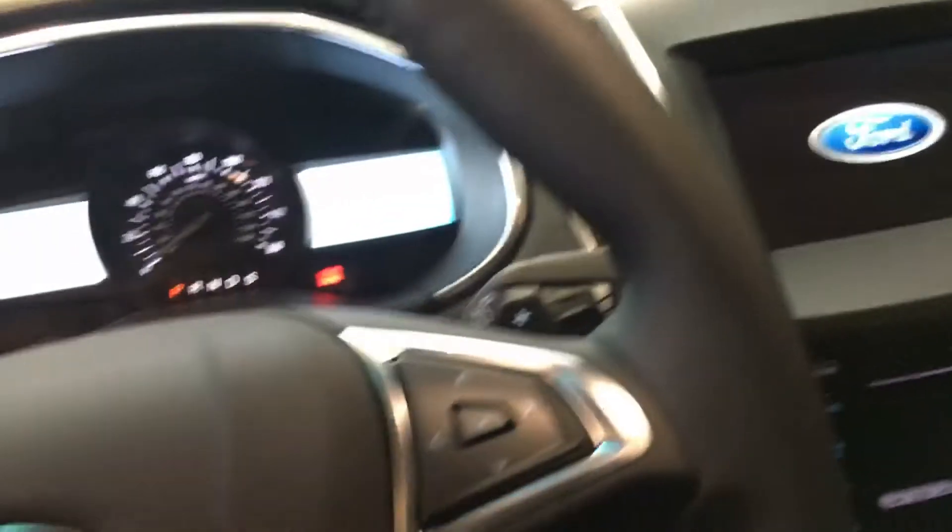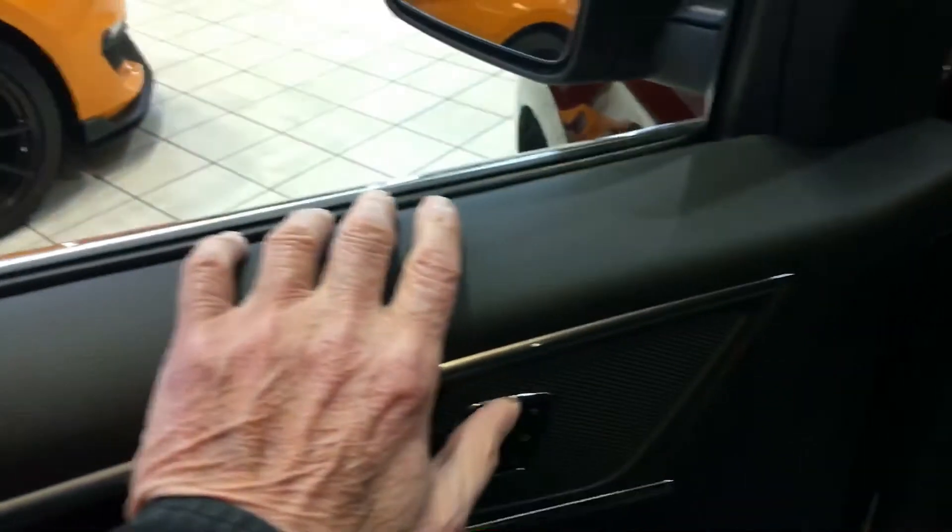Ambient lighting. Very nicely equipped. Garage door openers.